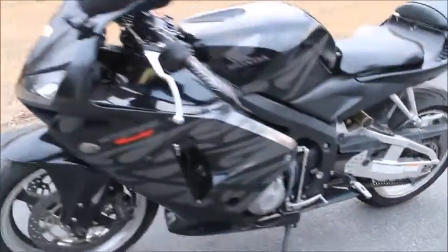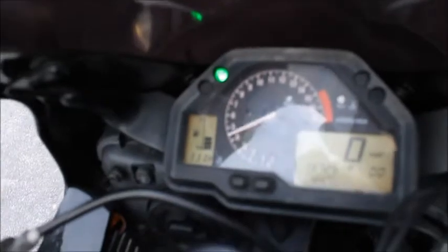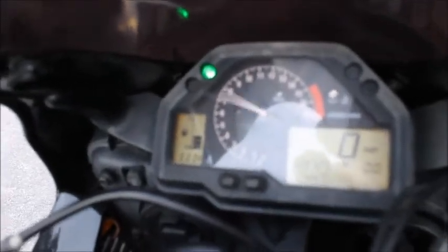The motor runs strong and smooth, shifts through all gears just fine. The Yoshimura sounds really great.